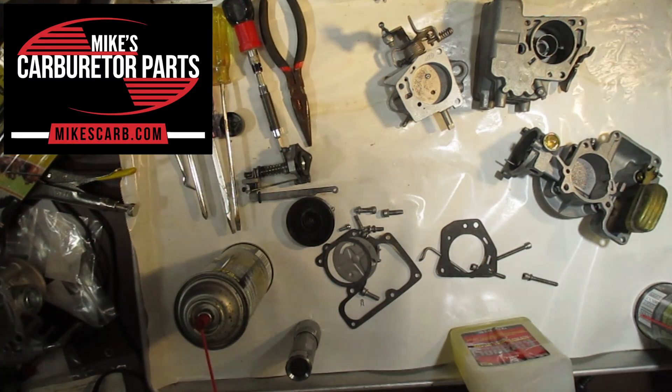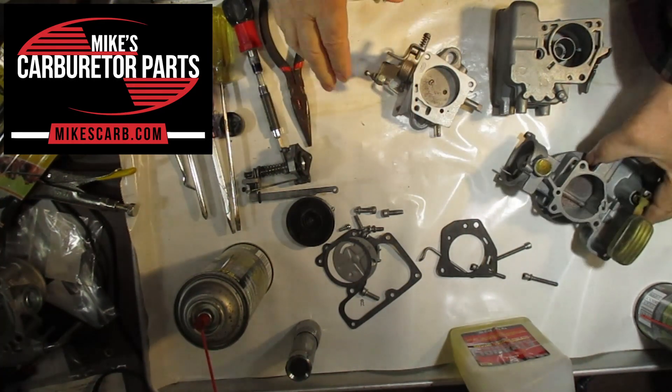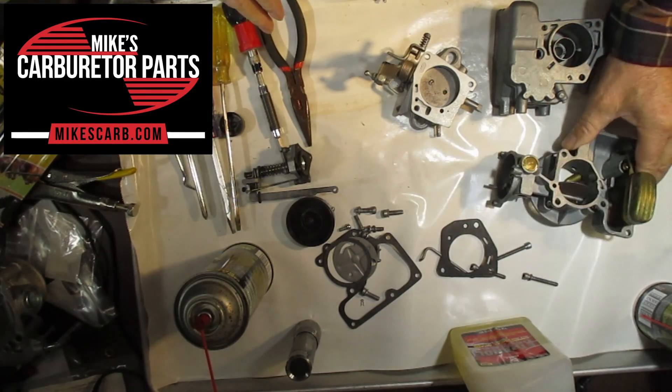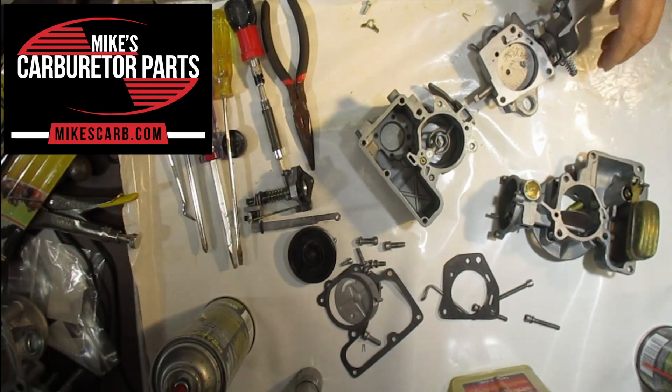Hi, Mike from Mike's Carburetor Parts. I've got a Carter one-barrel YFA here and I want to explain all the different passageways in this carburetor. If you understand where the passages go, you'll know what to do when you're having a problem. Please subscribe to our channel and like our video if you don't mind, and we'll get right to it.